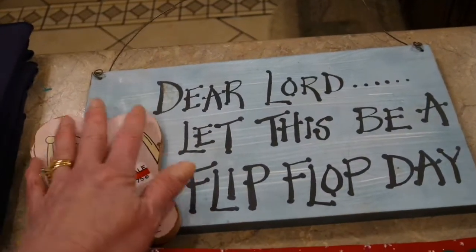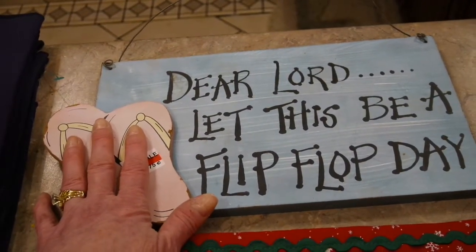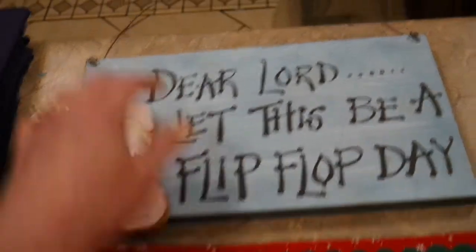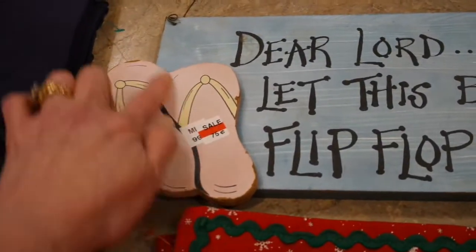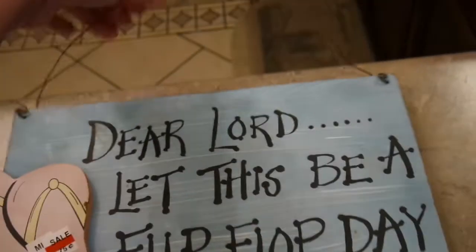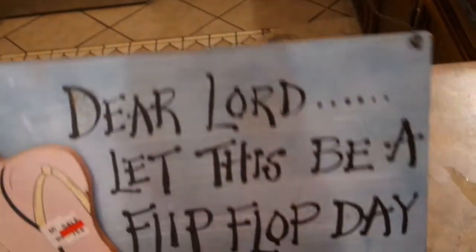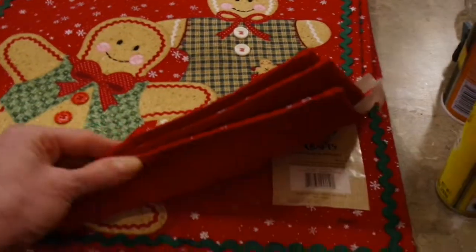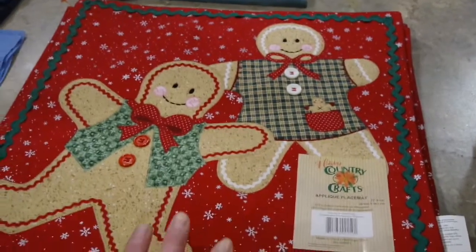This little sign looks like it's been in the weather for maybe one season, but I just couldn't pass it up. It says 'Dear Lord, let this be a flip-flop day' — I say that all the time. The flip-flops have had a little weathering, but for 75 cents it had to come home with me, even if I have to repaint it or cut out some new flip-flops.